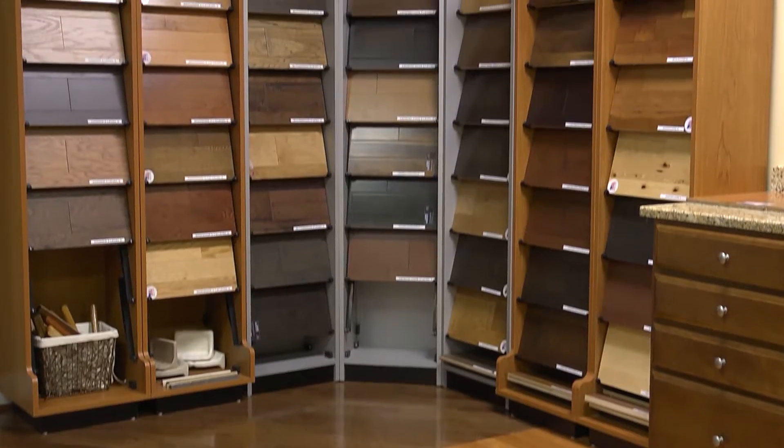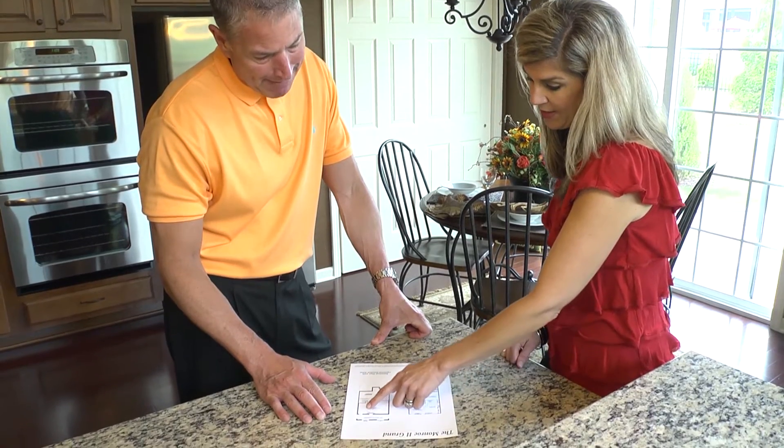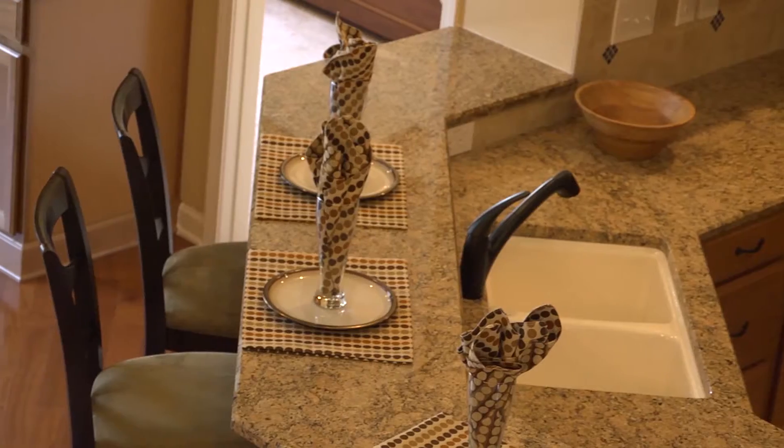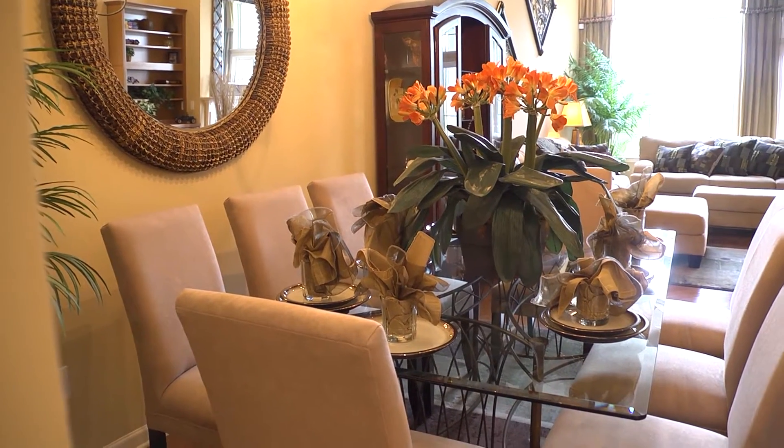There are plenty of design selections to choose from, so we were able to customize our home to meet our family's needs. Orleans allowed us to add a few more closets that weren't in the plan, and that's helped us with storage.